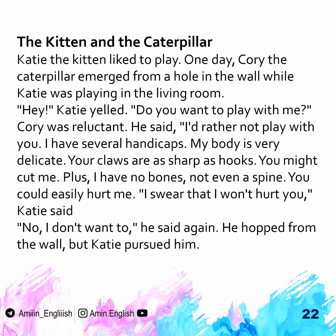"Hey," Katie said. "Do you want to play with me?" Corey was reluctant. He said, "I'd rather not play with you. I have several handicaps. My body is very delicate. Your claws are as sharp as hooks. You might cut me. Plus, I have no bones. Not even a spine. You could easily hurt me."